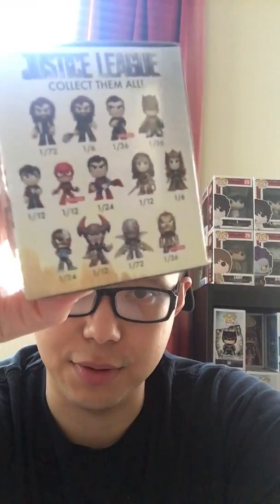Okay guys, I'm going to open this up real quick. It's going to be a short video today. I just want to recap — this is a mystery mini from the Justice League movie. I've opened quite a few of these and have been lucky so far. There's a lot of different ones you can get from this set. It's probably my favorite set that has been released, just because I'm a big Justice League fan. I read the comic books.